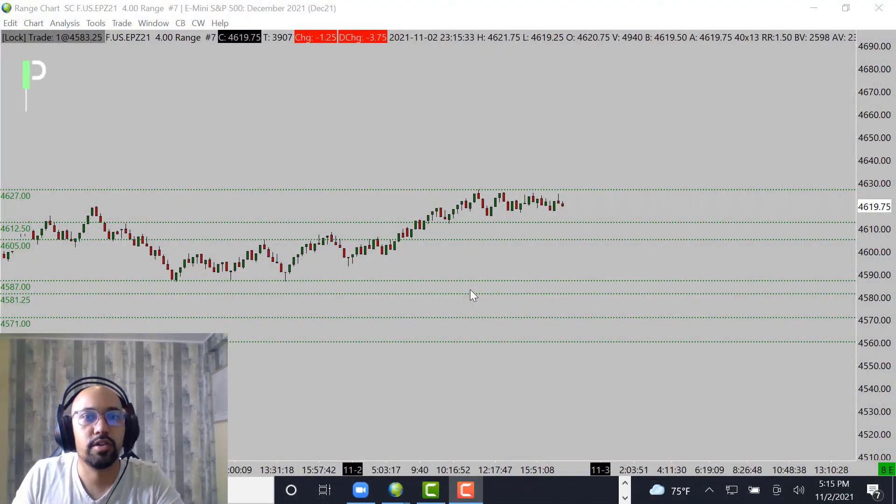Welcome back peer structured traders for another market analysis for the London session. Today is November 2nd, 2021 in Hawaii and will be November 3rd, 2021 in London. Today we'll be going over S&P 500, gold, and also oil, giving you guys some of the levels that we'll be looking at.